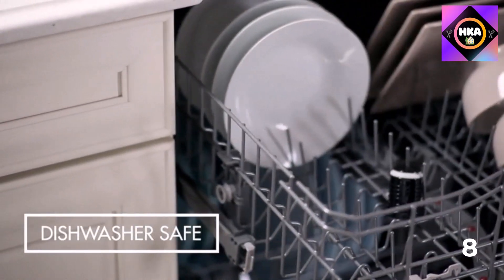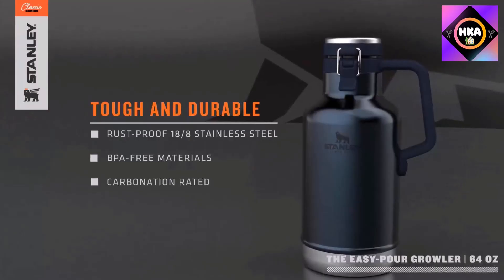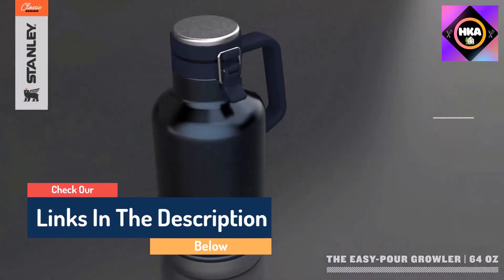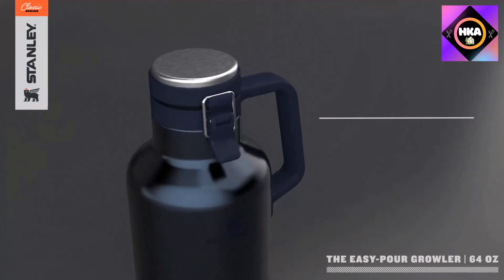Hello guys, today in this video we are going to help you find out the best coffee thermoses on the market. I made this list based on my personal opinion and tried to list them based on their quality, durability, customer reviews, and more. If you want to see their prices and find out more information, you can check the links in the description below.